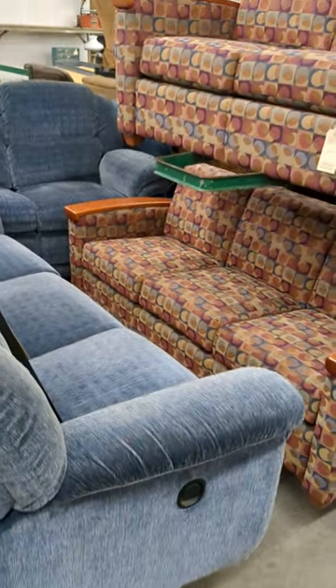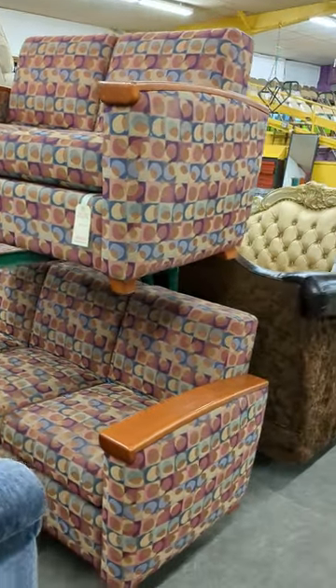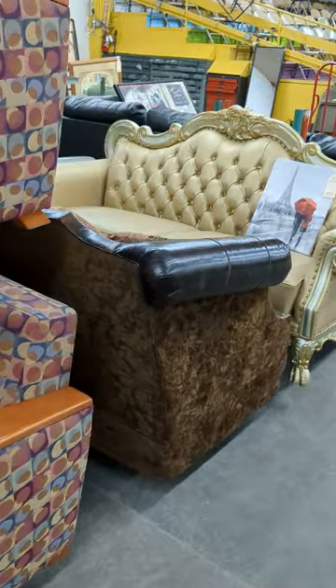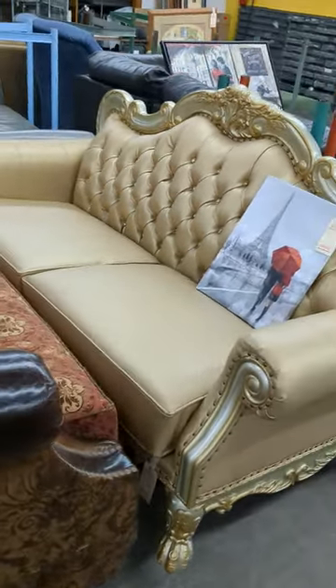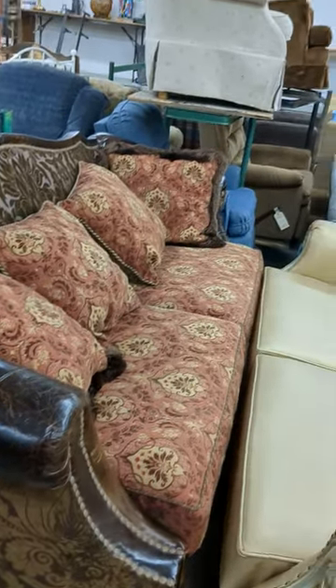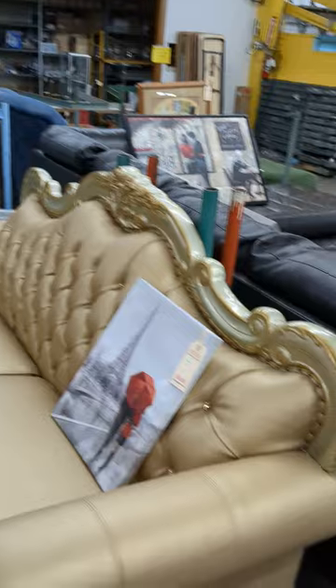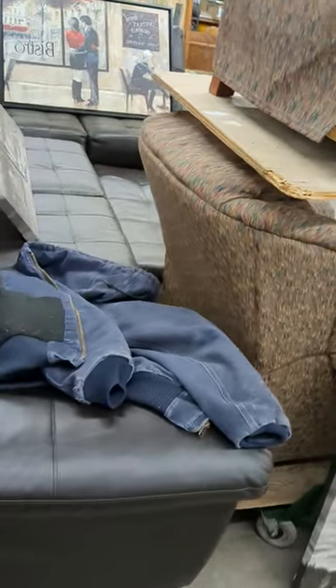You can see the recliner, and then you've got a two piece sofa love seat combination, no reclining. I call it a parlor sofa. And then you've got another nice fancy couch and another look at the three piece sectional.